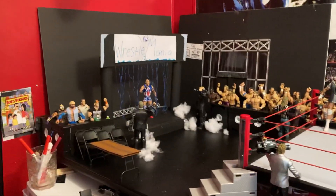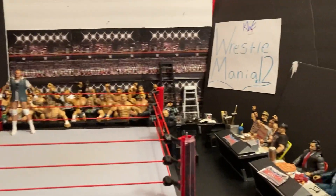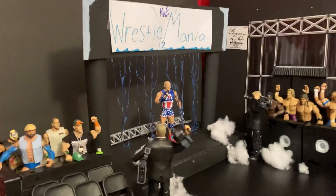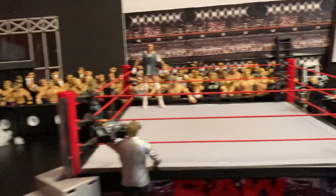So yeah guys, that is pretty much it for the Wrestlemania arena. I kind of thought of the entrance, drew it up, and made it come to life today. If you guys want to know how I made the arena, just leave a comment below. If you're excited, please don't forget to like, comment, and subscribe.